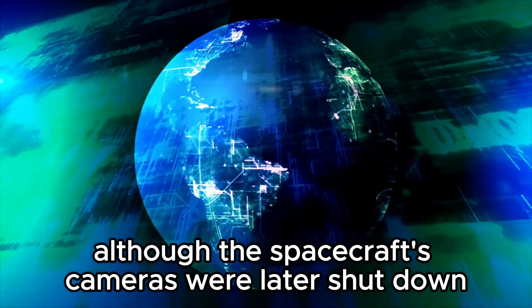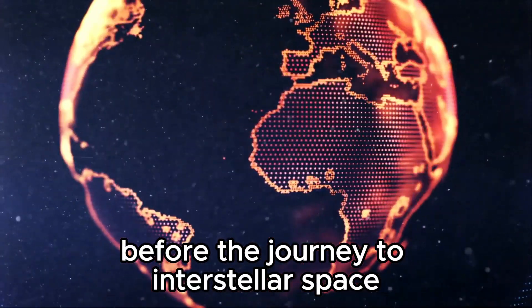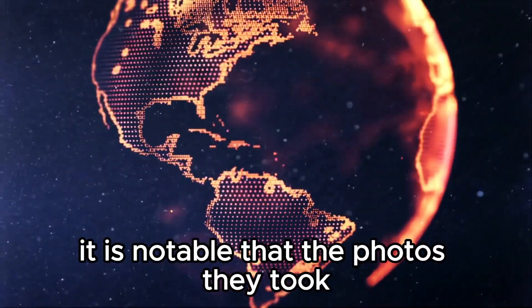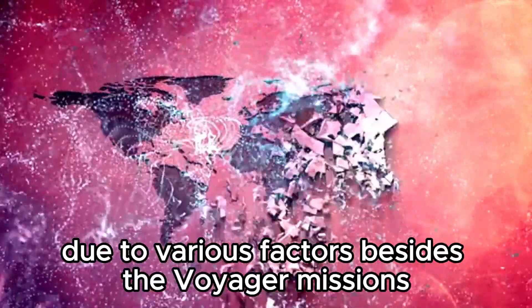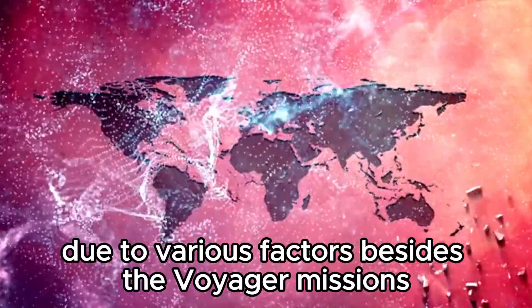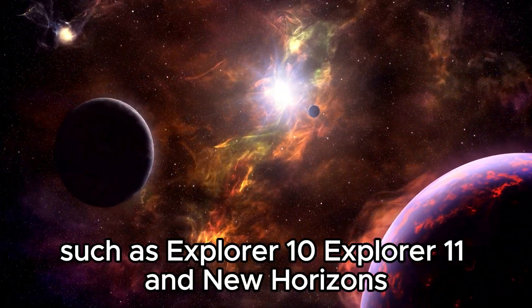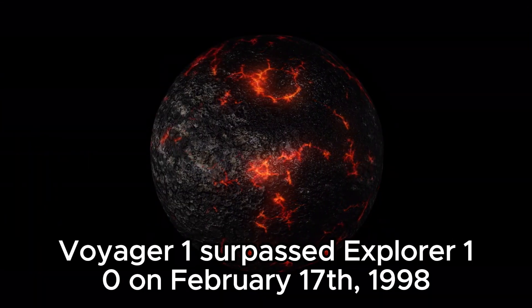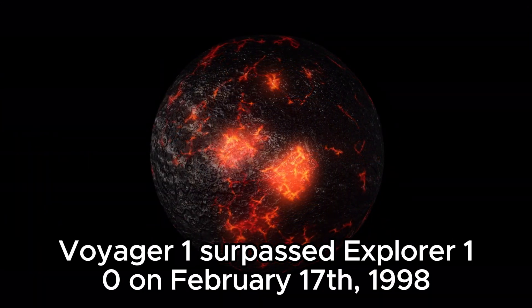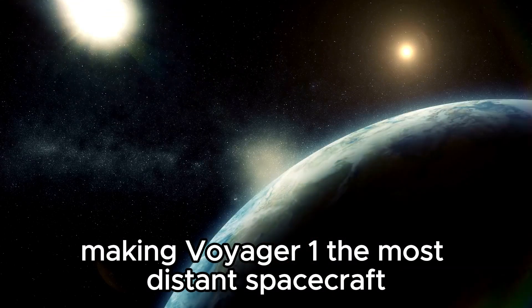Although the spacecraft's cameras were later shut down to conserve power and memory before the journey to interstellar space, it is notable that the photos they took did not include Mercury and Mars due to various factors. Besides the Voyager missions, NASA also operated other significant spacecraft such as Explorer 10, Explorer 11, and New Horizons. Voyager 1 surpassed Explorer 10 on February 17, 1998, making Voyager 1 the most distant spacecraft.